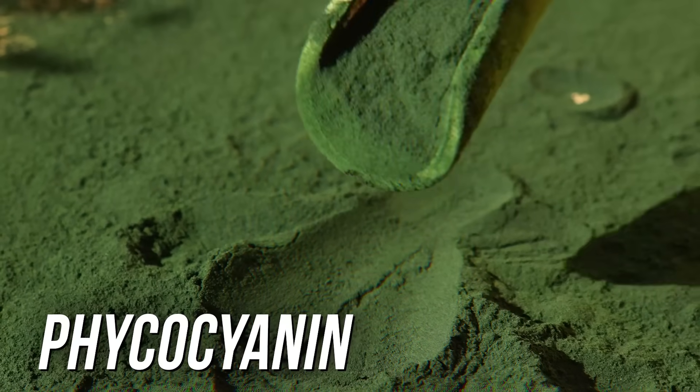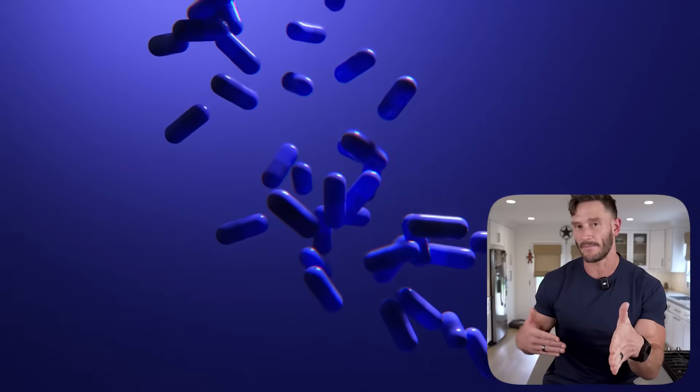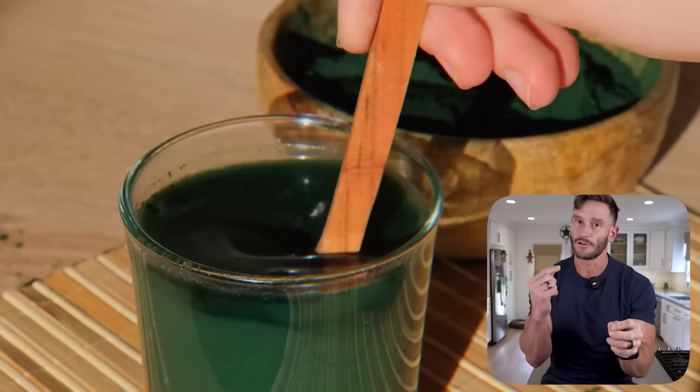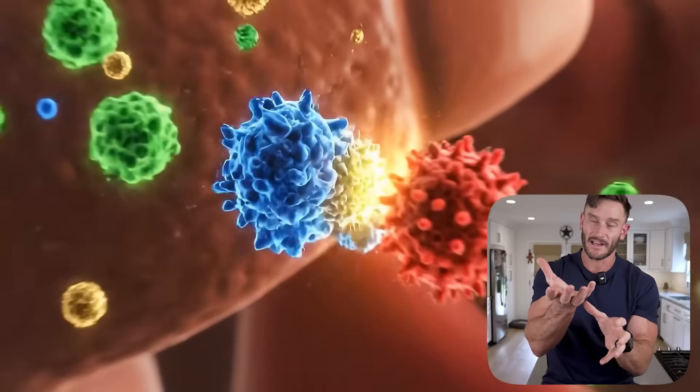Back to spirulina for a moment. Spirulina also contains phycocyanin, which is an antioxidant that has potential for really cleaning up mitochondrial oxidative stress. This is where it works similarly to methylene blue — methylene blue in itself is an antioxidant. So now you have two approaches: methylene blue literally working as an antioxidant, and phycocyanin from the blue-green algae of spirulina, which triggers glutathione and superoxide dismutase to increase your body's natural antioxidant reserves.